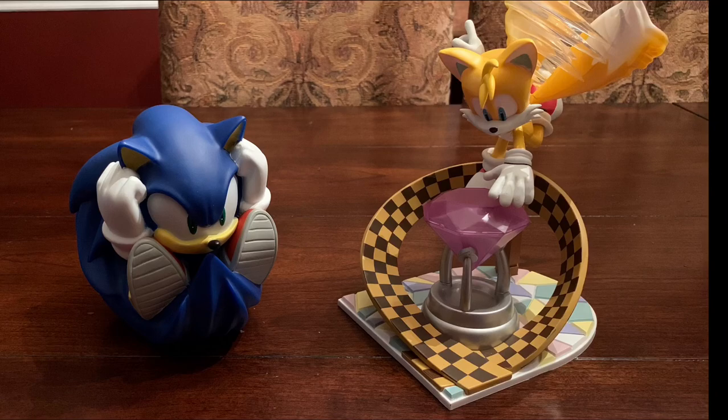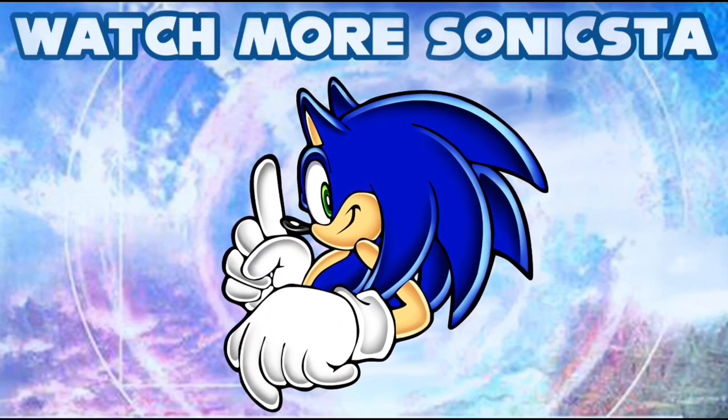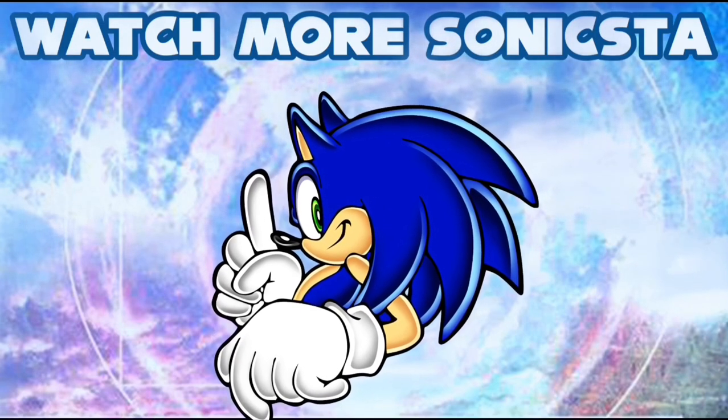This is Sonicsta, signing out. Yo Sonic fans, thanks for sticking to the end. If you liked this video, check out a couple of my other videos, and also remember to like and subscribe. Now this is Sonicsta, and I'm really out this time.